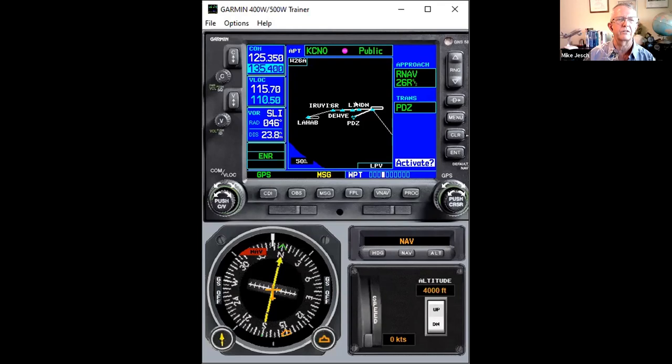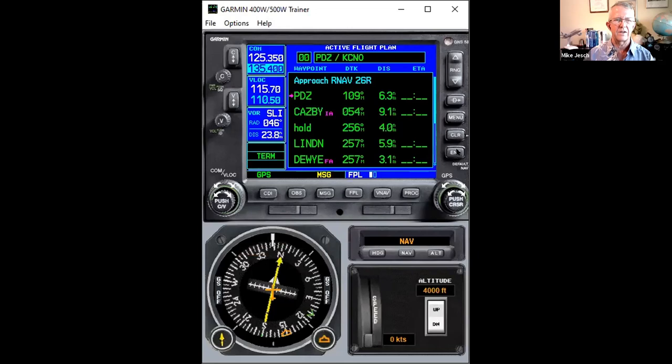We got all the fixes we expect, and we're going to activate this. This is a case where it's okay to activate because it's the only thing in the flight plan — we want to abandon everything else and get on this approach. We want to fly to the selected initial transition and away we go.